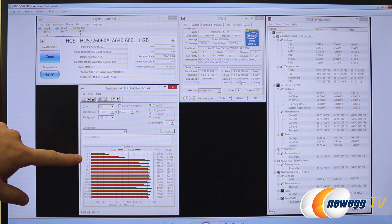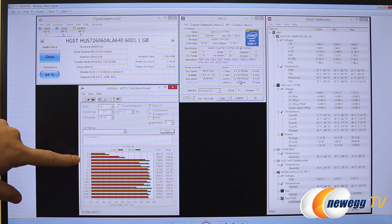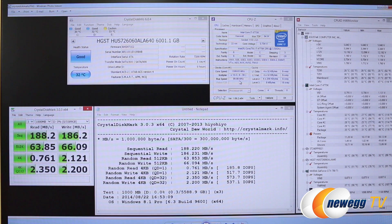One thing I like about mechanical drives is that they get up to speed very quickly. As soon as you get past the 0.5, 1.0, 2.0 kilobyte transfer sizes, the speeds really jump up a lot. Moving ahead to Crystal Disk Mark 3.03, we can see the test on the left and detailed results in the middle: 188 megabytes per second and 186 megabytes per second on the reads and writes respectively. Very nice performance for a mechanical drive.